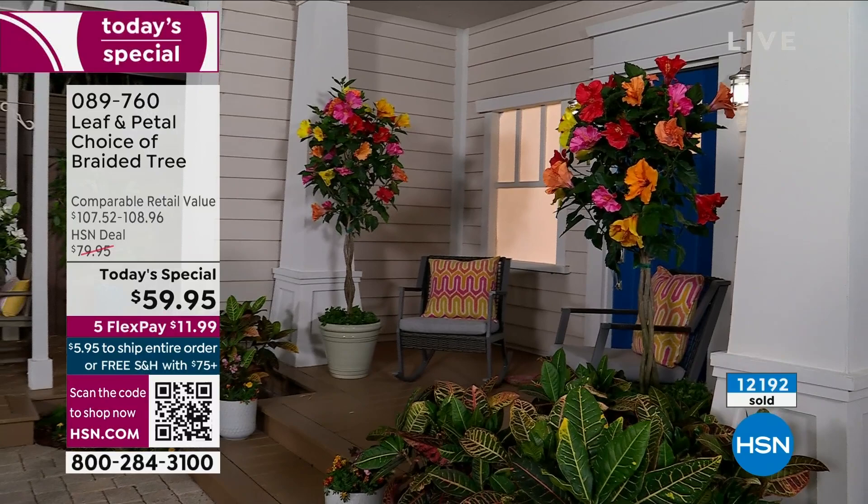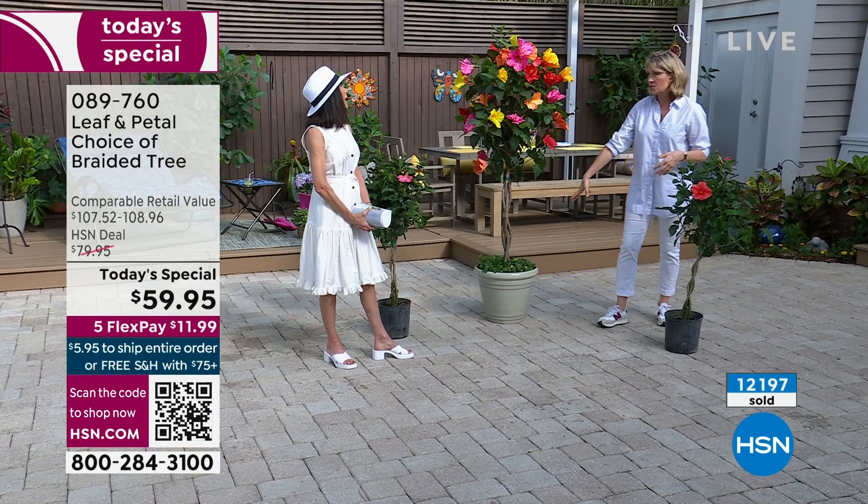We had the impatiens too — yes, we had those a little earlier.